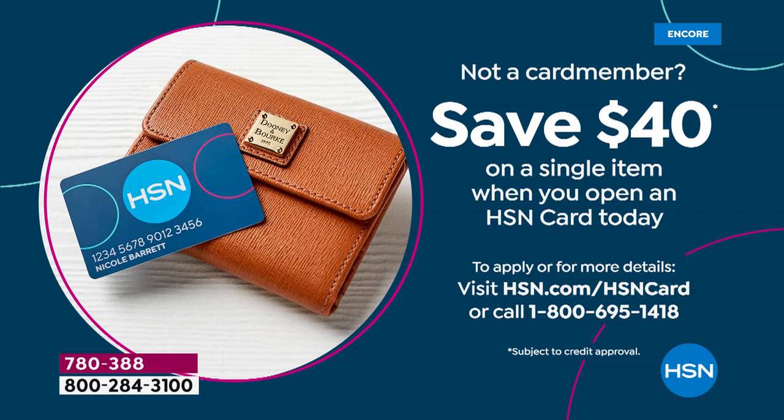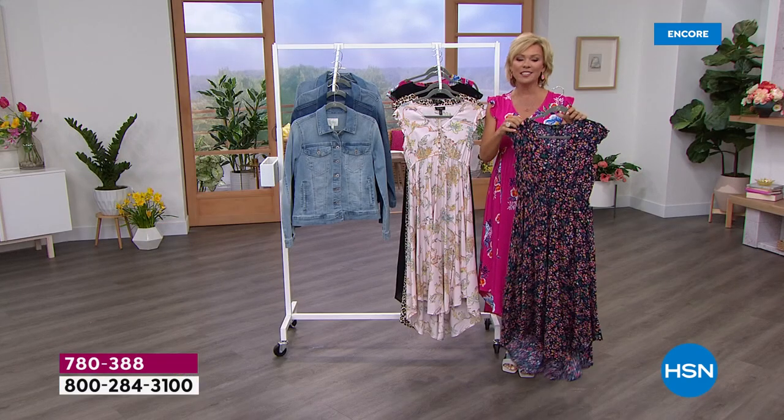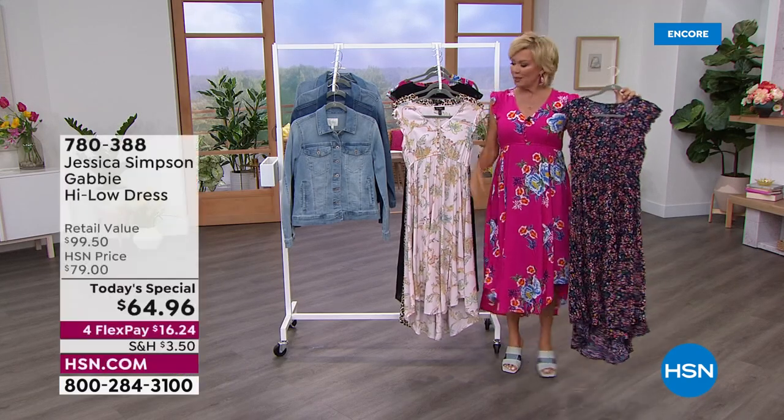You can go to hsn.com, or you can call the toll-free number to become an HSN cardholder, a QVC cardholder, a Zulily cardholder, and enjoy all kinds of benefits throughout the year.